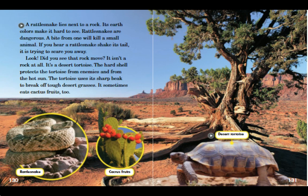A rattlesnake lies next to a rock. Its earth colors make it hard to see. Rattlesnakes are dangerous. A bite from one will kill a small animal. If you hear a rattlesnake shake its tail, it's trying to scare you away.